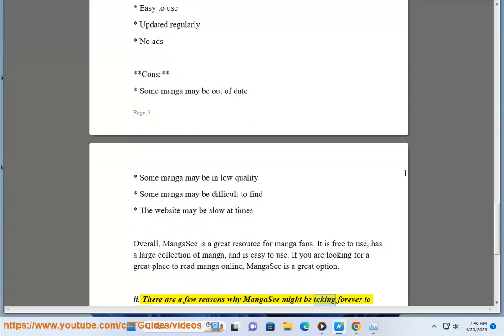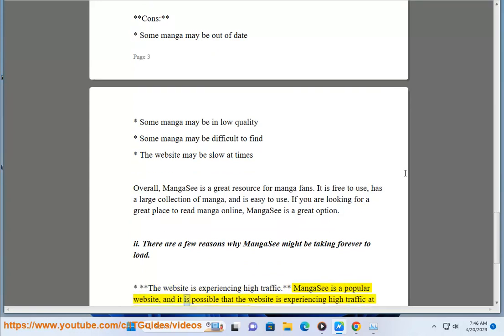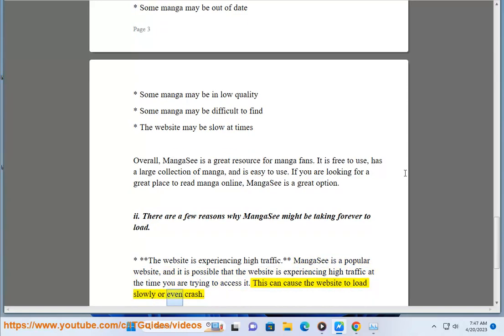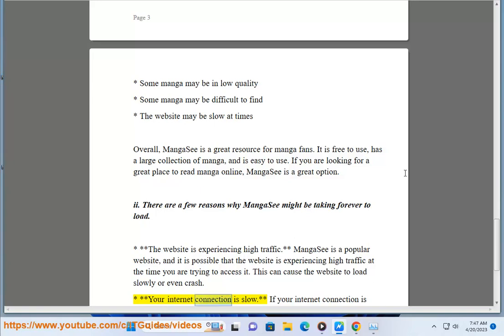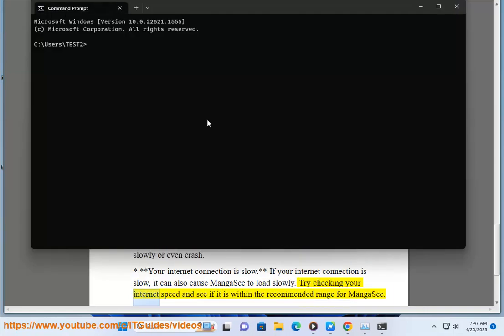There are a few reasons why MangaC might be taking forever to load. First, the website may be experiencing high traffic. MangaC is a popular website, and it is possible that it is experiencing high traffic at the time you are trying to access it, which can cause the website to load slowly or even crash. Second, your internet connection may be slow, which can also cause MangaC to load slowly. Try checking your internet speed to see if it is within the recommended range.